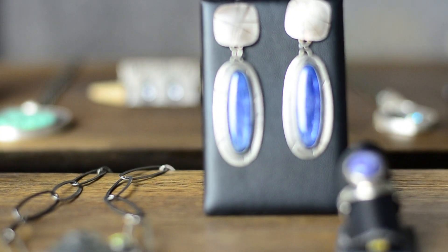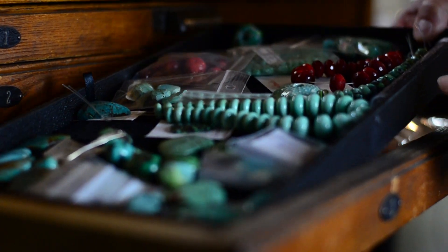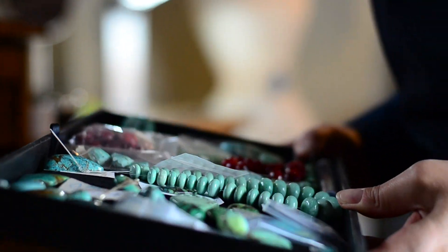We've been collaborating artists for about five years. Both Michael and I come from a graphic design background, so I think that influences the jewelry that we like to make together.